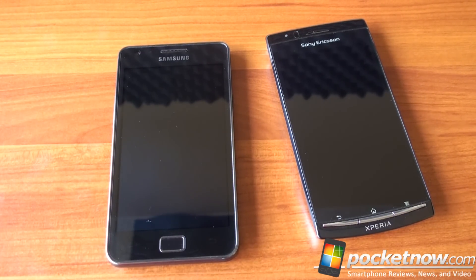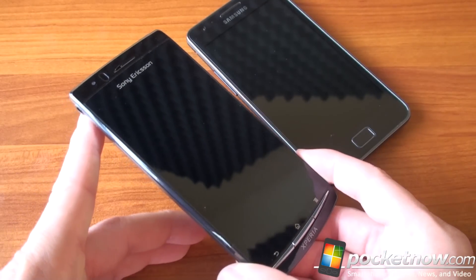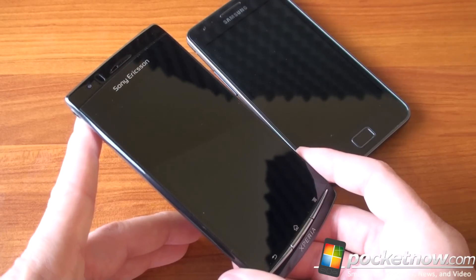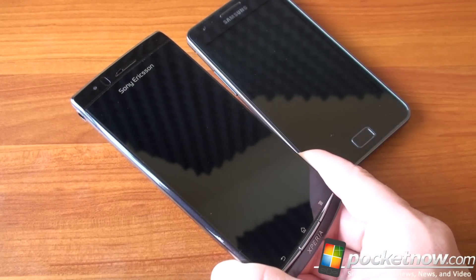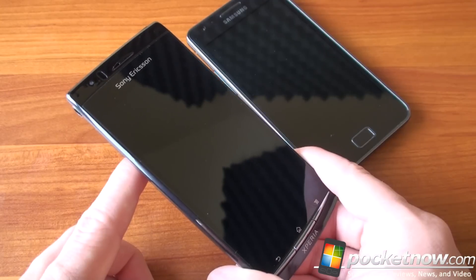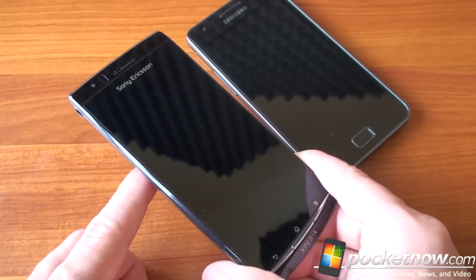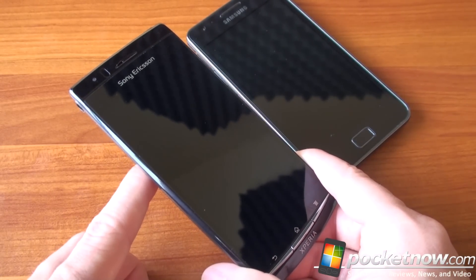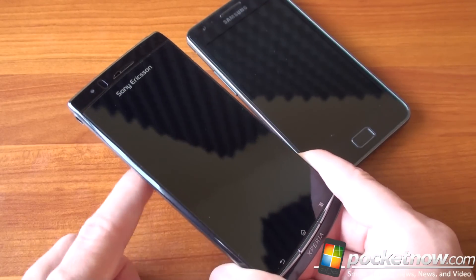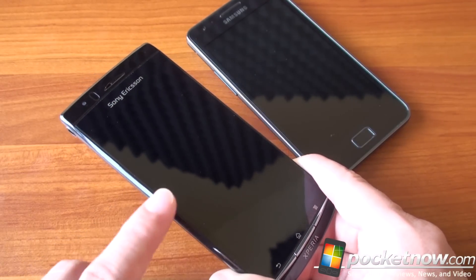The Sony Ericsson Xperia Arc has quite a different spec sheet. It has a single-core 1 GHz Snapdragon processor — we've seen this CPU in many devices, it's a strong performer, though not as strong as the Exynos as we're going to see. It has 512 megabytes of RAM and one gigabyte of on-board storage, although there is a micro SD slot as well. You can buy it for about $600, or in some cases around $500 unlocked online. It's not available in the US on a carrier right now — it might go to AT&T — but definitely available unlocked, and in Europe at a lower subsidized price.